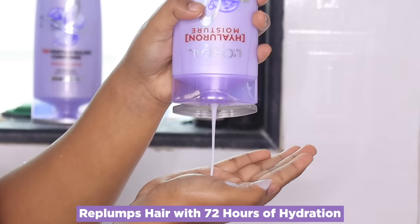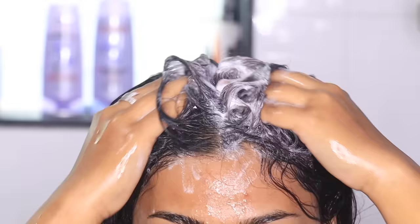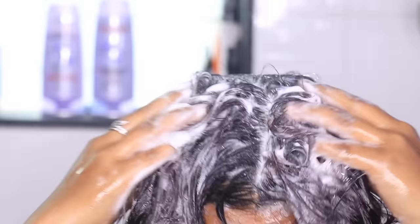Now I'll tell you the hair care routine I have been following. First I'll start with the shampoo. This shampoo replumps your hair with long-lasting hydration and makes your hair lightweight and bouncy. Take some amount of the shampoo and massage it on your scalp.